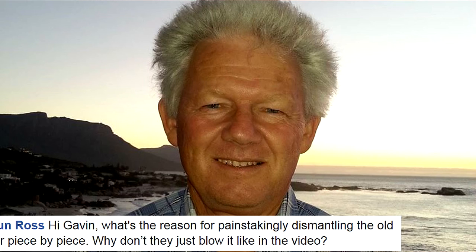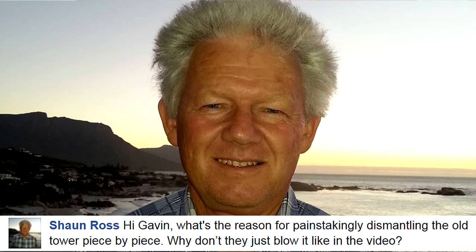An avid follower of LM Radio, Sean Ross, posed this question on Facebook. He said: "Hi Gavin, what is the reason for painstakingly dismantling the old tower piece by piece? Why not just blow it up like in this video?"